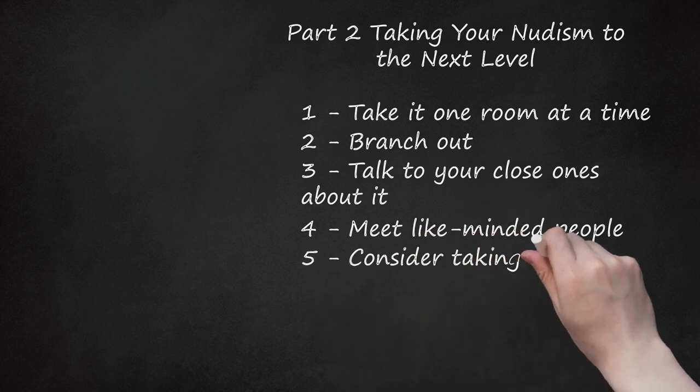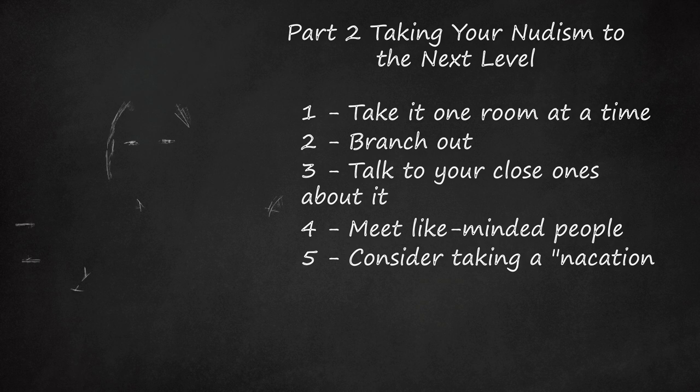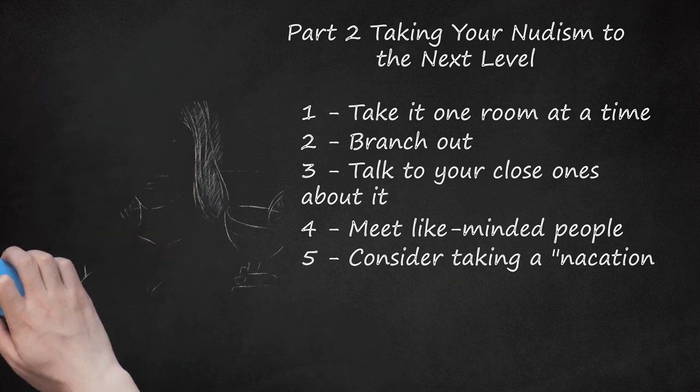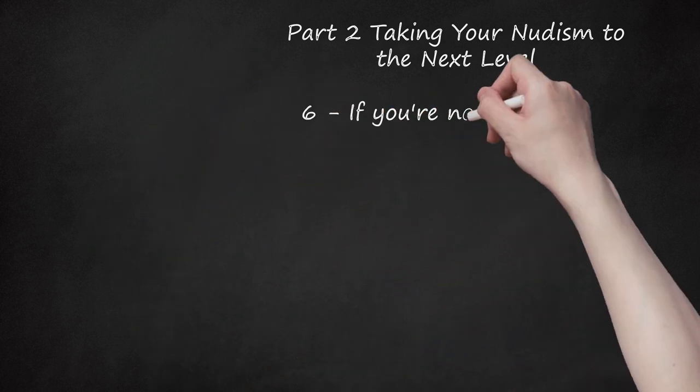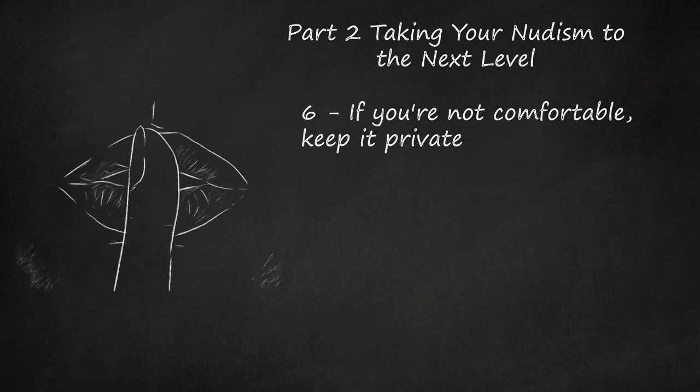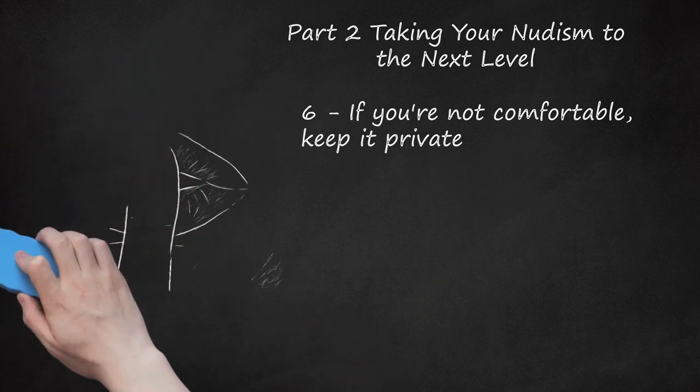Step 5: Consider Taking a Vacation. If you're not quite comfortable with the idea of going in the buff in the place where you currently live, consider branching out by finding resorts that are nude only. You can use a regular vacation search website and hone your search to nudist spa vacations to find a resort that is perfect for you, whether you're looking in Mexico or the California hills. This can be a great way to immerse yourself in the life of nudism without feeling like you'll run into your mom or your fourth-grade teacher. Step 6: If You're Not Comfortable, Keep It Private. Public nudism isn't for everyone. If you just want to stick to being nude in your room or your house, there's nothing wrong with keeping it that way. It's all about expressing your mind and body in the way that makes you happy. So enjoy being nude, wherever you're doing it.